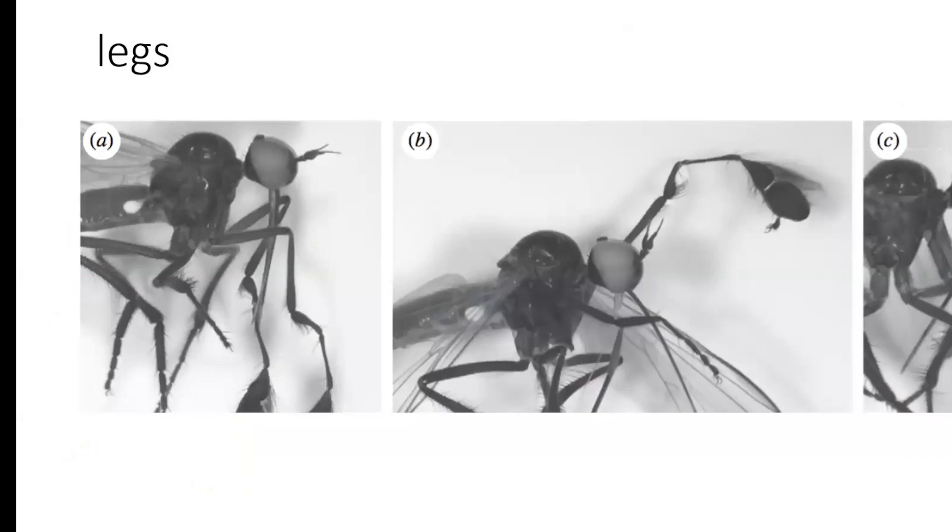Back to flirting — legs. These are the empidids, the dance flies. This is a Hilara, and the first part of its leg is expanded because that's where its silk glands are. These little creatures will make presents for the ladies, which is very romantic. Some will wrap up gifts — giving a decomposing fly for the female to feast upon — to enable him to get his nefarious way.